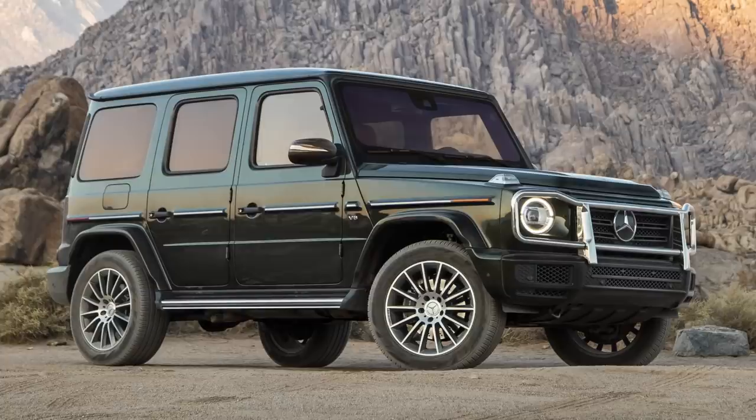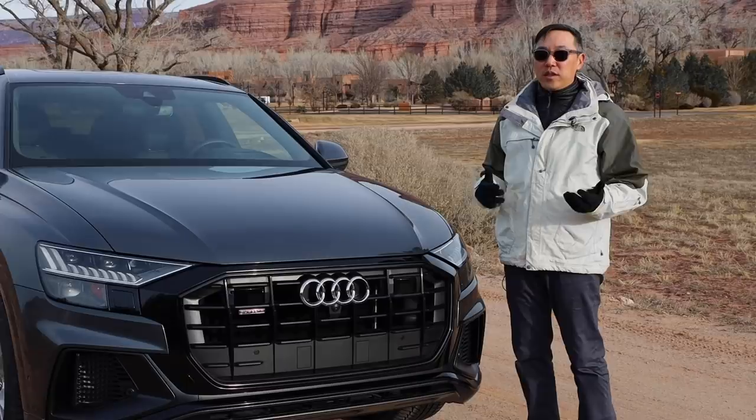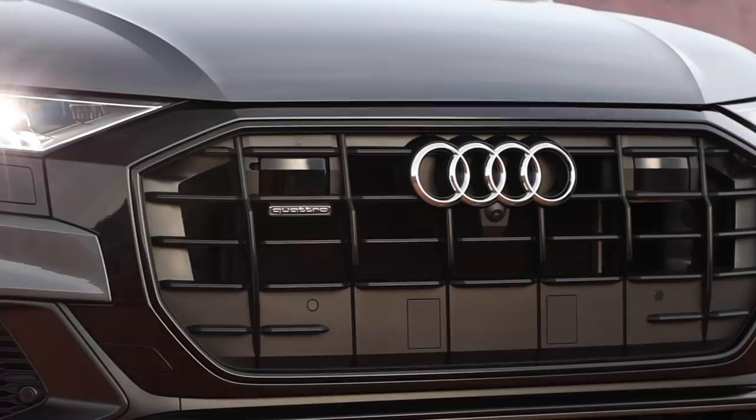Since the Q8 is all-new, there's really no previous model to go off of on appearance, but compared to Audi's other SUVs, there are a lot of changes. This angular design is all-new, and in particular, Audi aficionados will notice the vertical streaks. Audi calls this a mask, and this particular model has the black optic package, which makes this surround black.